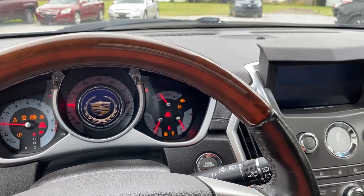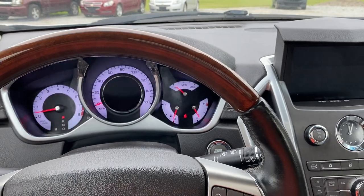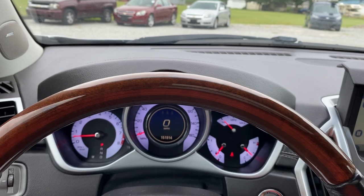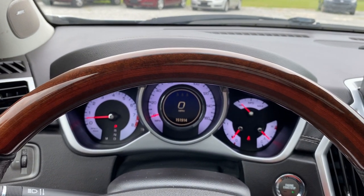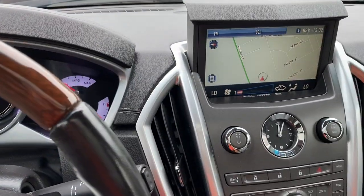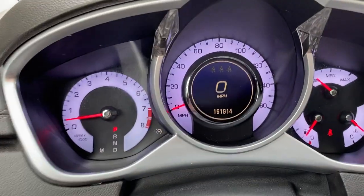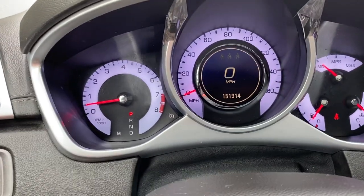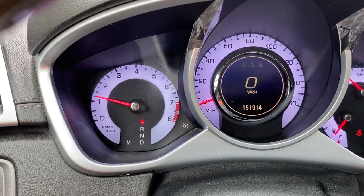Starting it up — this thing's got ice-cold AC too. Turn the fan down so you can hear me. We got 151,914 on the miles, no check engine lights or anything like that. The car does run out really well.